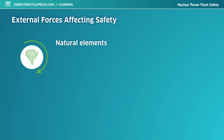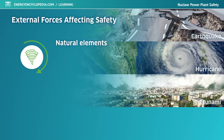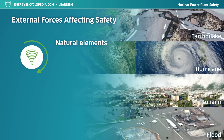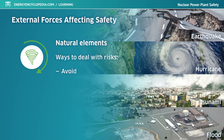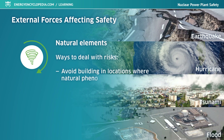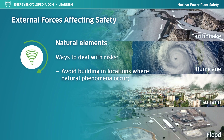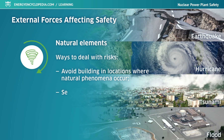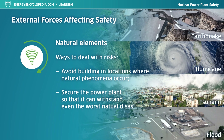Natural phenomena represent a specific group of outside influences on safety. A nuclear power plant can be seriously damaged by an earthquake, hurricane, or tsunami, or its equipment can be submerged during flooding. There are basically two ways of dealing with these risks: the simplest is to avoid building in locations where such natural phenomena occur. If natural conditions make it impossible to pick safer locations, power plants must be built and secured to withstand even the worst possible natural catastrophe in the given location.